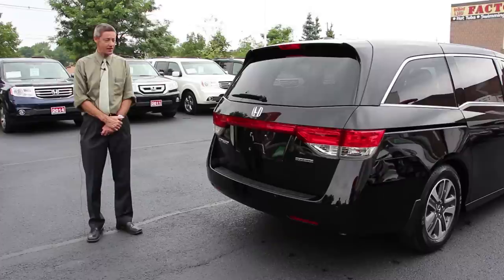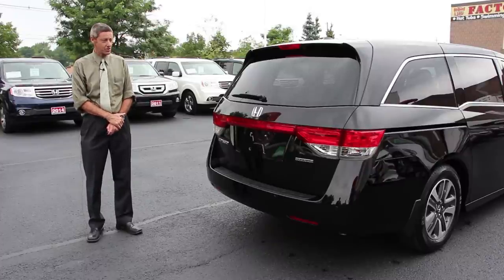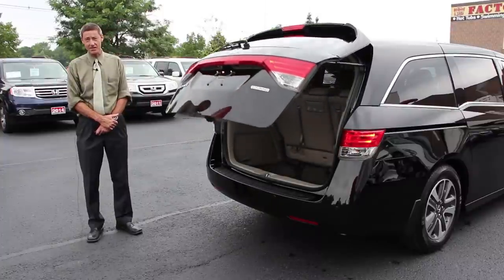At the back of the vehicle, part of the Touring Edition package, we have a power tailgate. Once I push the button, up goes the power tailgate, and obviously you can close it the same way.